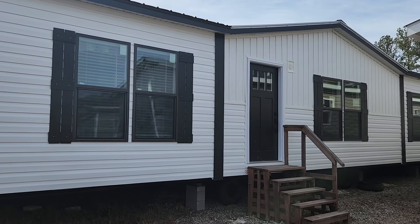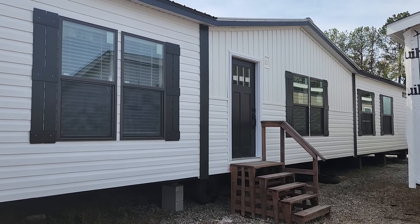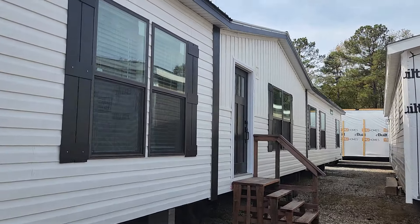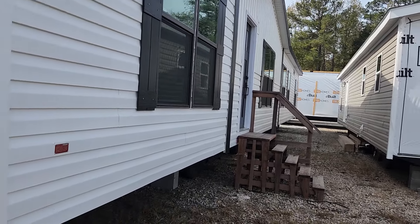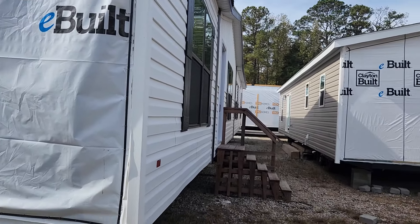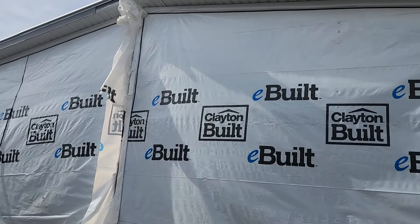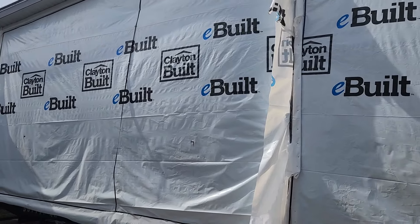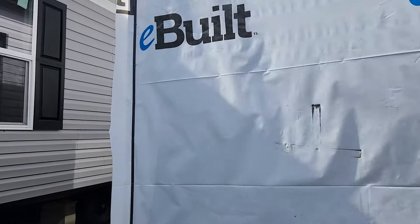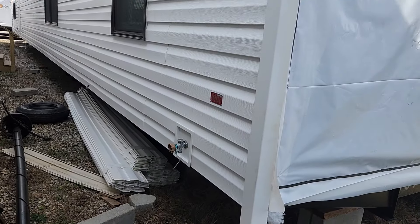Hey y'all, this is Todd with Todd's Life Adventures, and here with a great home — this is the Bayside. I love this home, I've been wanting to do it for a long time. I'm here at Minton Homes in Oxford and they discontinued having it on the lot last year before I could ever get it, so they've got it on here now and I'm happy to be able to get it.